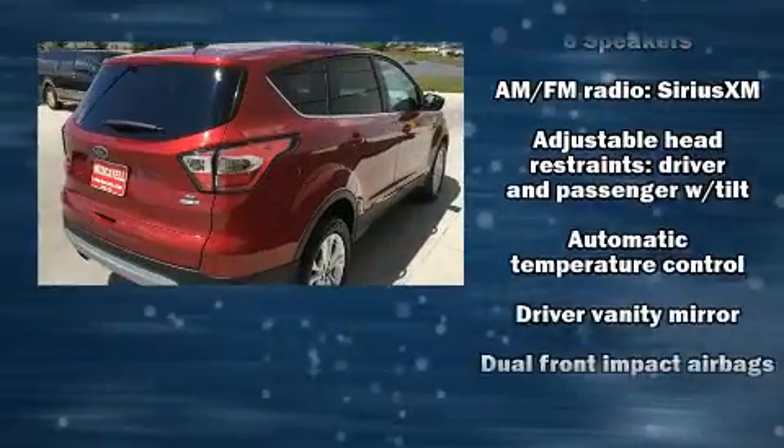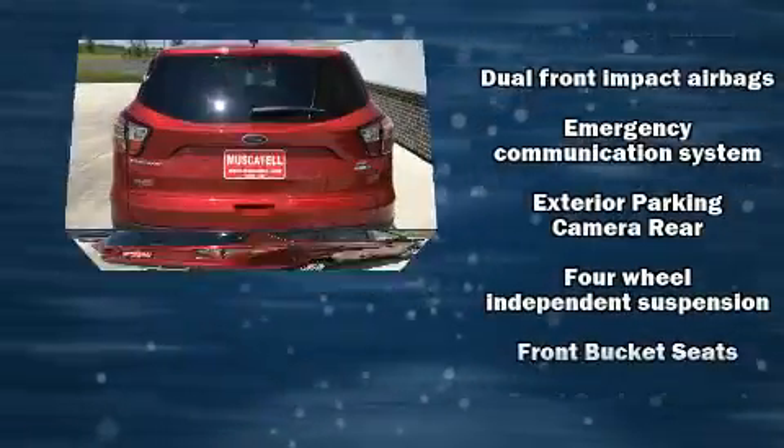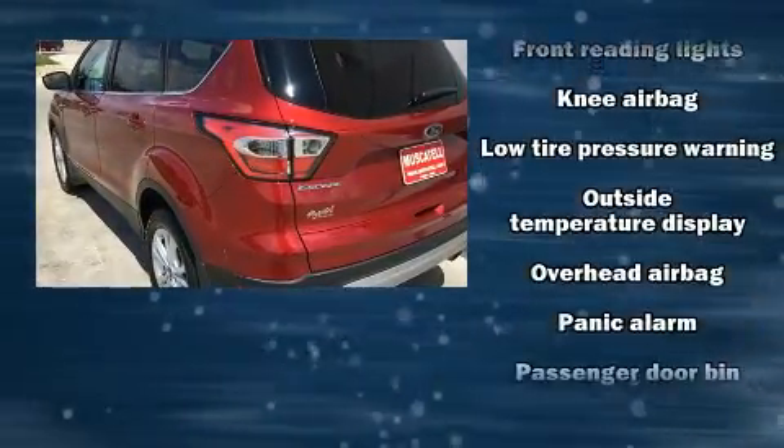Ford prioritized practicality, efficiency, and style by including a rear window wiper, adjustable headrests in all seating positions, a trip computer, remote keyless entry, and more.